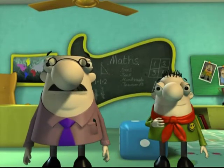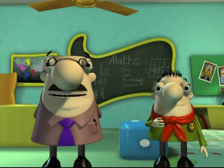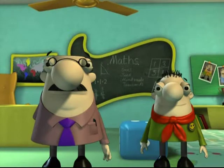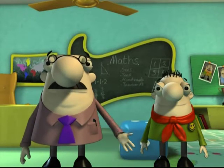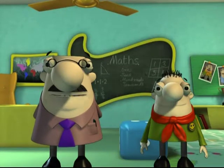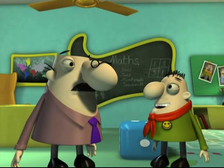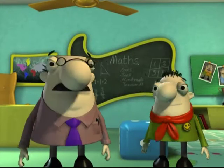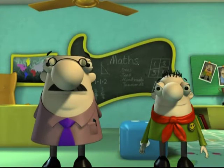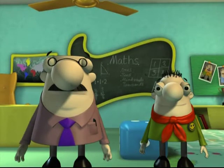Hey there! Welcome to Math for Juniors. I am Professor Totalsingh, and this is my assistant Kelsey. Kids, we are all well versed with writing numbers, aren't we? But have you ever seen numbers being written using English alphabets? And I am sure you must have seen them around. I will let Mathemagic tell you where and teach you about these Roman numerals.